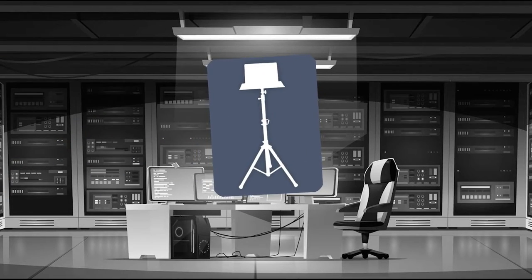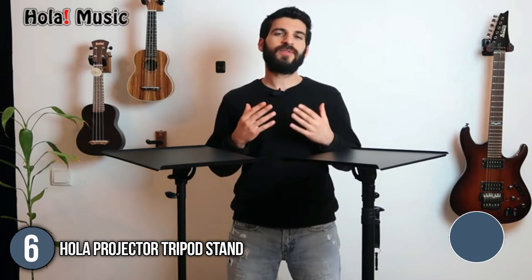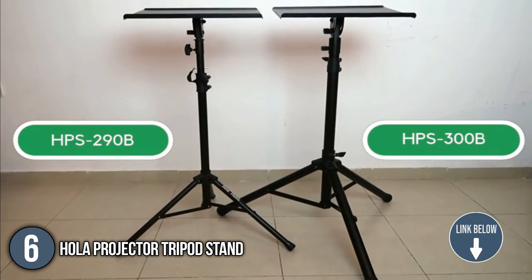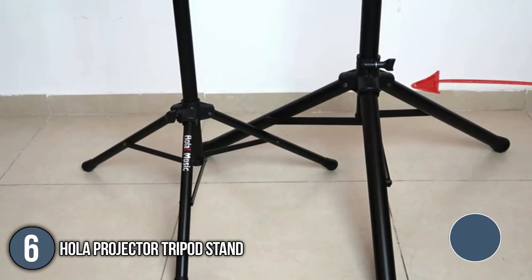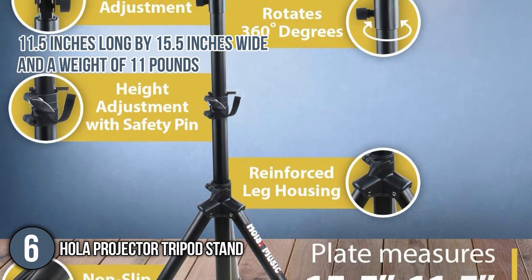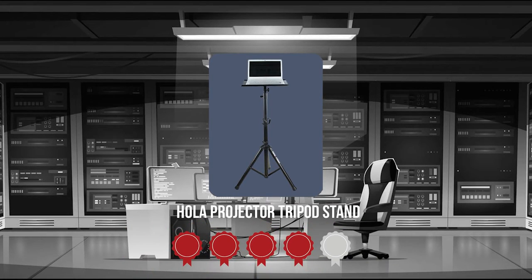The sixth tripod stand on our list is the HOLA Projector Tripod Stand. If you are often in charge of sound and light consoles, the HOLA Projector Tripod Stand may be an outstanding choice. It can hold DJ mixers, music sheets, projectors, and more. The plate dimensions are 11.5 inches long by 15.5 inches wide with a weight of 11 pounds.